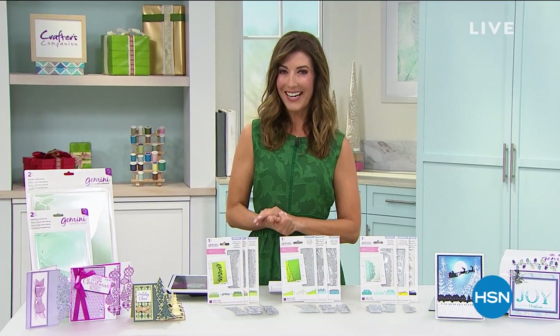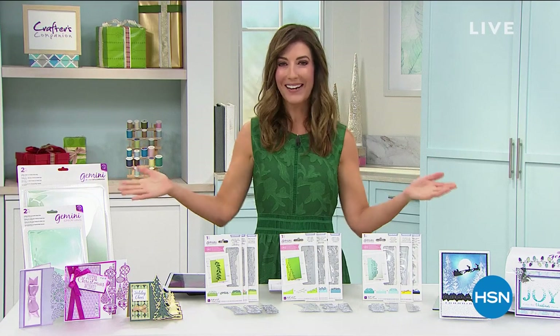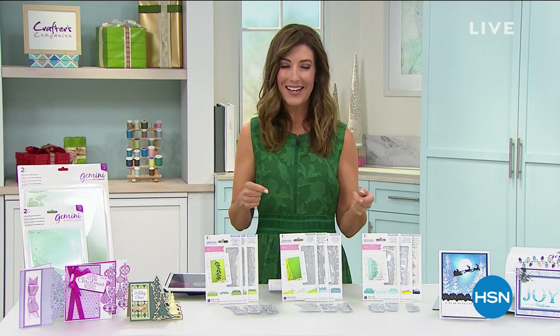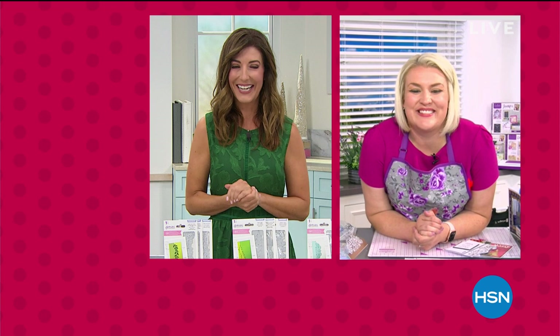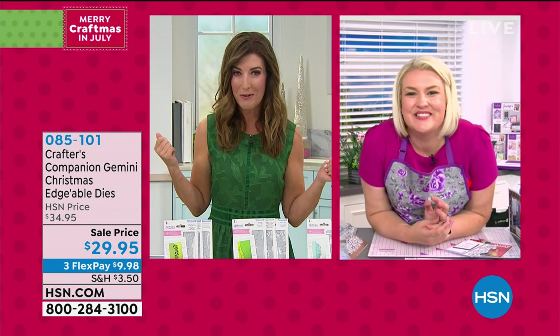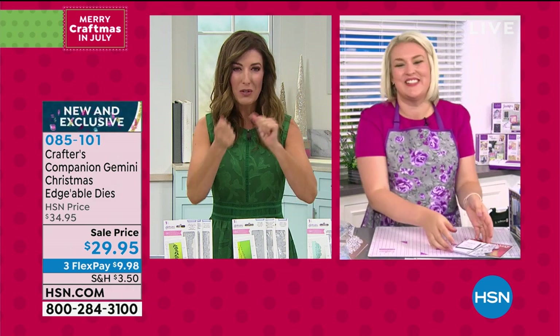It's Merry Craftsmas here at HSN — Christmas in July, and we're crafting. It's one big party. The host's name is Sarah, and she's Skyping with Sara Davies — the Sarah and Sara Show. Sarah is not the crafting expert; she's leaving that up to Sara Davies to show what edgibles are all about. Edgibles are new to the host — she loves the idea that you can do two different designs because they're reversible.